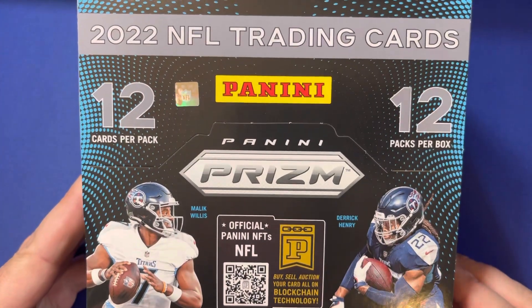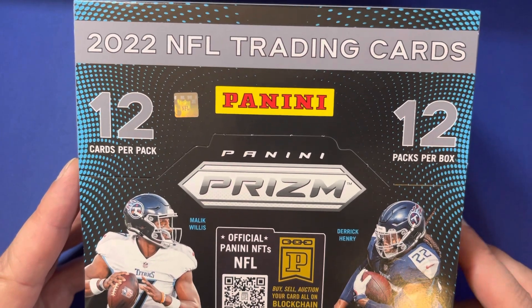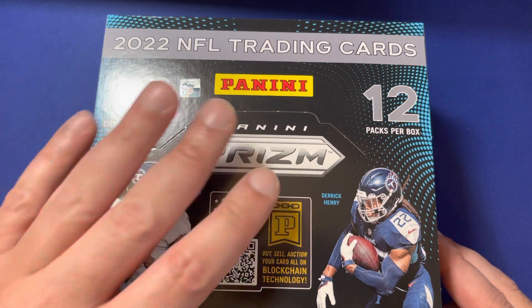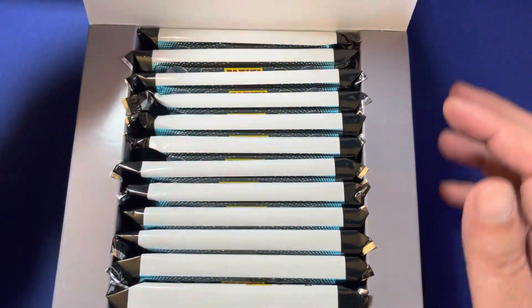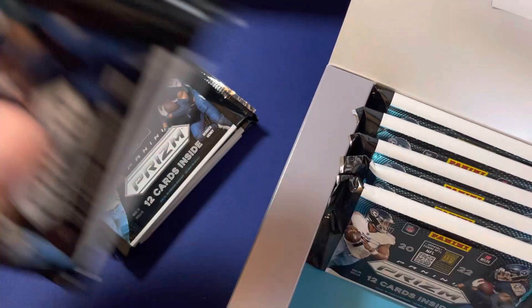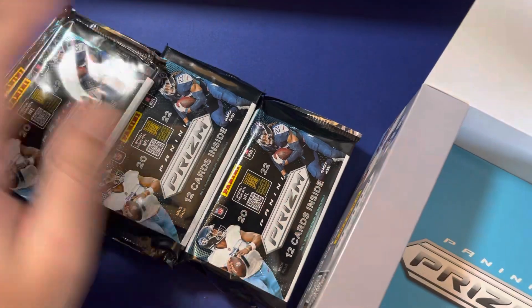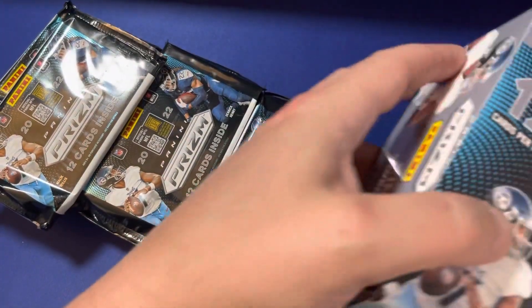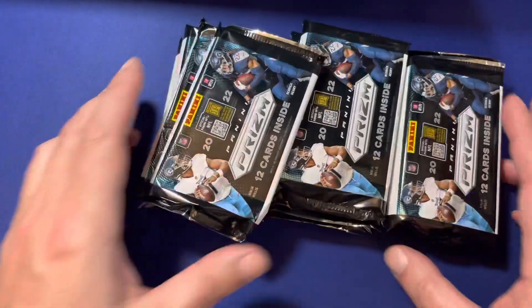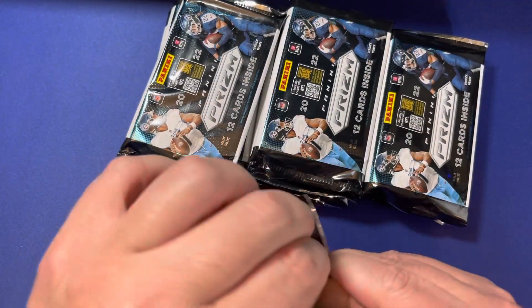This is the Panini Prism Hobby Box. There's 12 packs per box, so we're going to be here for a minute. We're looking for rookies, we're looking for low numbers, and we're looking for autographs. Nice display — boom, here we go. Let's rip into this and see what we get.